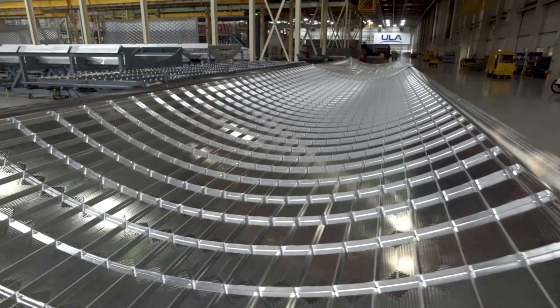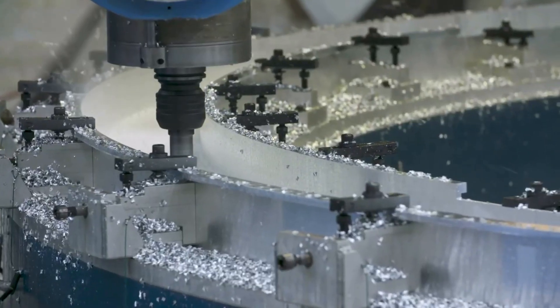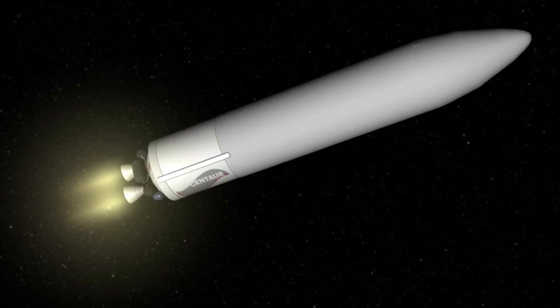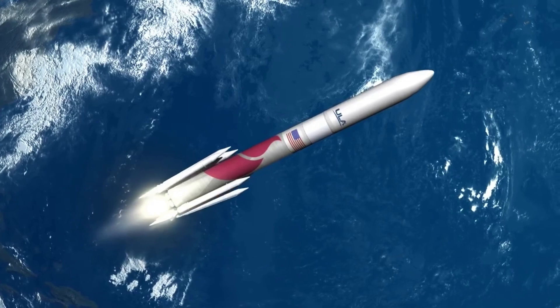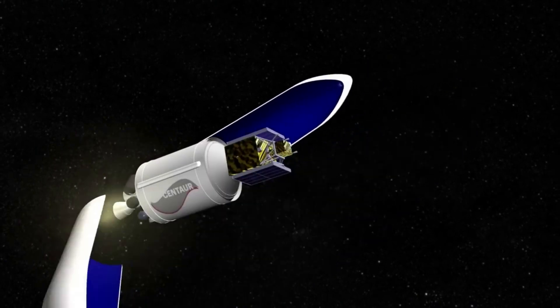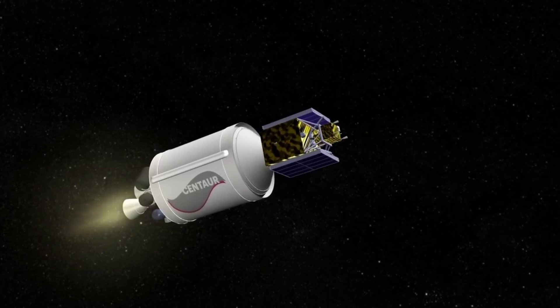Centaur 5, with its pressure-stabilized stainless steel tanks, is 38.5 feet or 11.7 meters in length and 17.7 feet or 5.4 meters in diameter. The cryogenic stage features two RL-10C-1-1A engines, each producing 23,825 pounds or 106 kilonewtons of thrust, to deliver the inaugural flight payloads to three different orbits: low Earth orbit, a high energy orbit at nearly lunar distance, and an Earth escape orbit into interplanetary space.